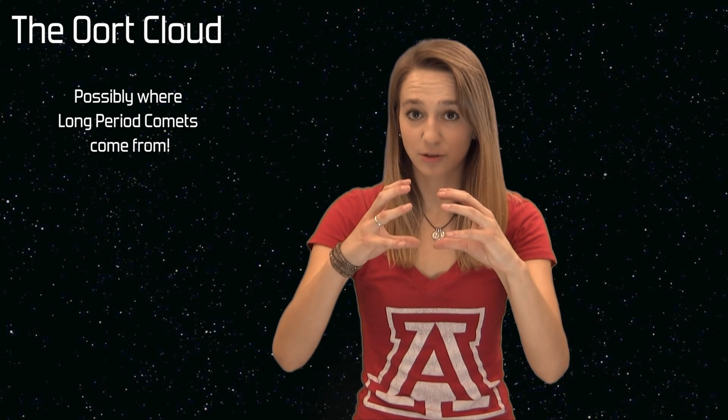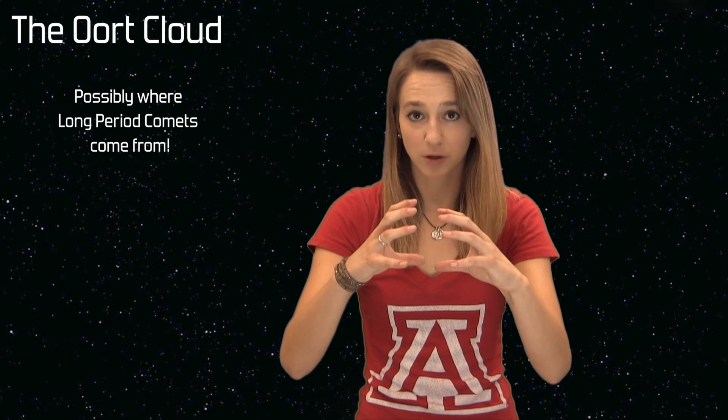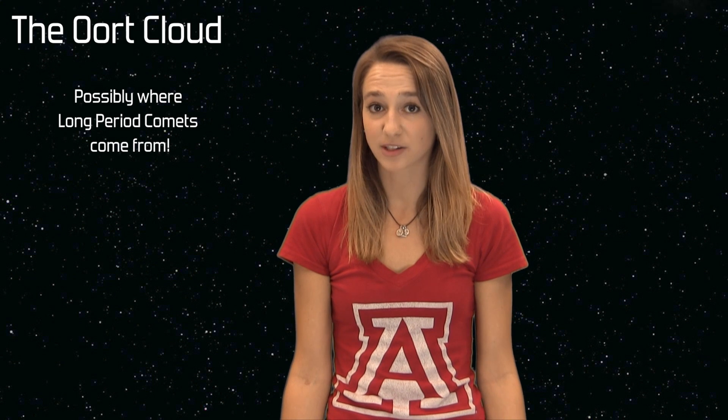Many astronomers believe that long period comets come from a section of our solar system known as the Oort Cloud. What's the Oort Cloud? I am glad you asked! Try and visualize an icy shell surrounding the outermost regions of our solar system. It's highly possible that the Oort Cloud is a remnant of the cloud of material that first created our solar system.